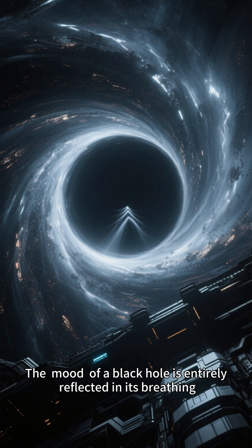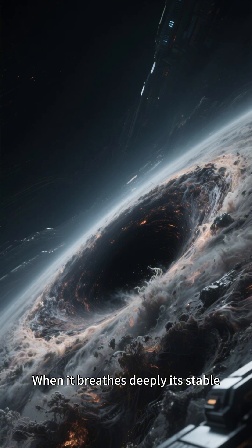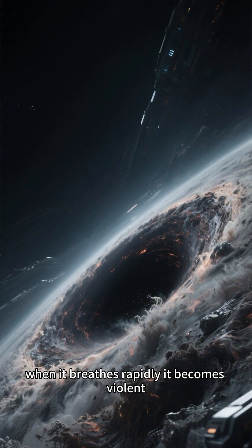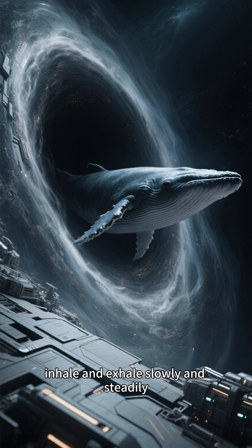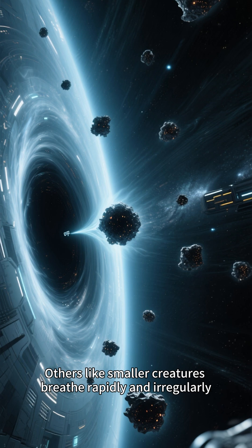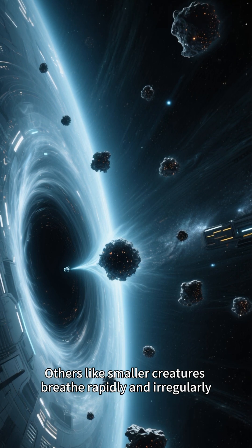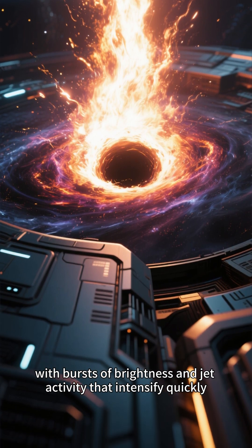The mood of a black hole is entirely reflected in its breathing. When it breathes deeply, it's stable. When it breathes rapidly, it becomes violent. Some black holes, like giant whales, inhale and exhale slowly and steadily, with each change deep and calm. Others, like smaller creatures, breathe rapidly and irregularly, with bursts of brightness and jet activity that intensify quickly.